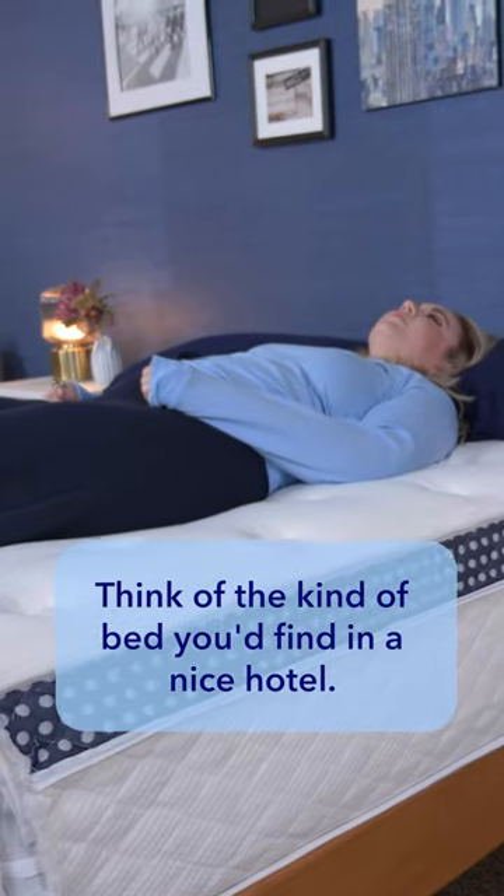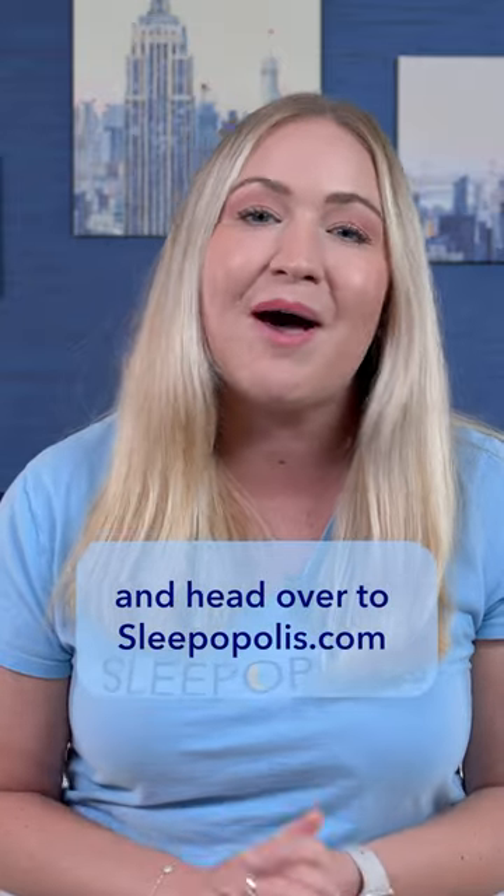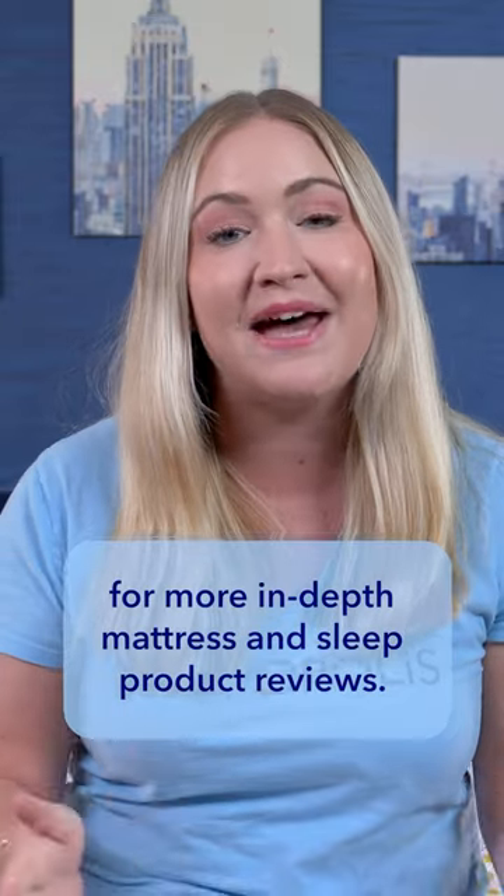Last up is the WinkBed. It's a hybrid mattress that offers a really traditional innerspring feel — think of the kind of bed you'd find at a nice hotel. Click the link in the description to learn more about these mattresses, and head over to sleepopolis.com for more in-depth mattress and sleep product reviews.